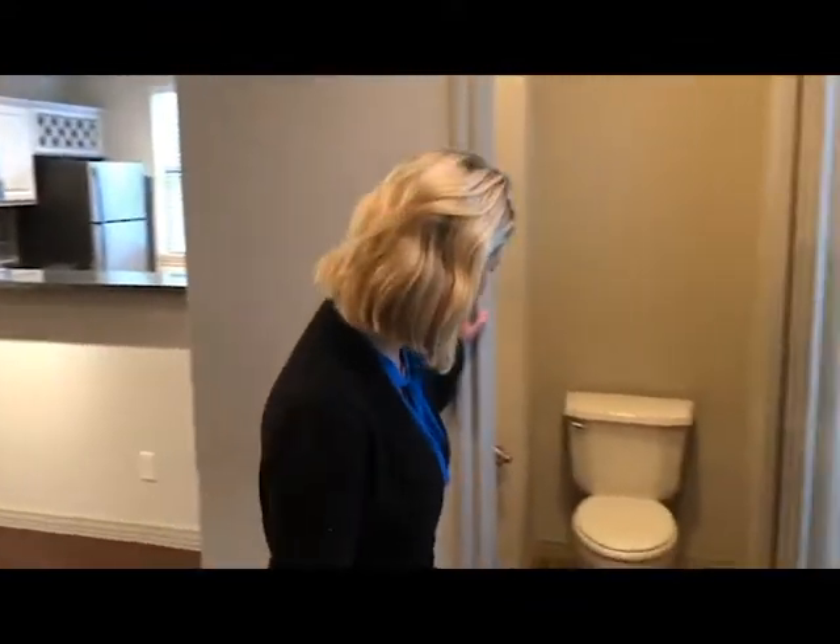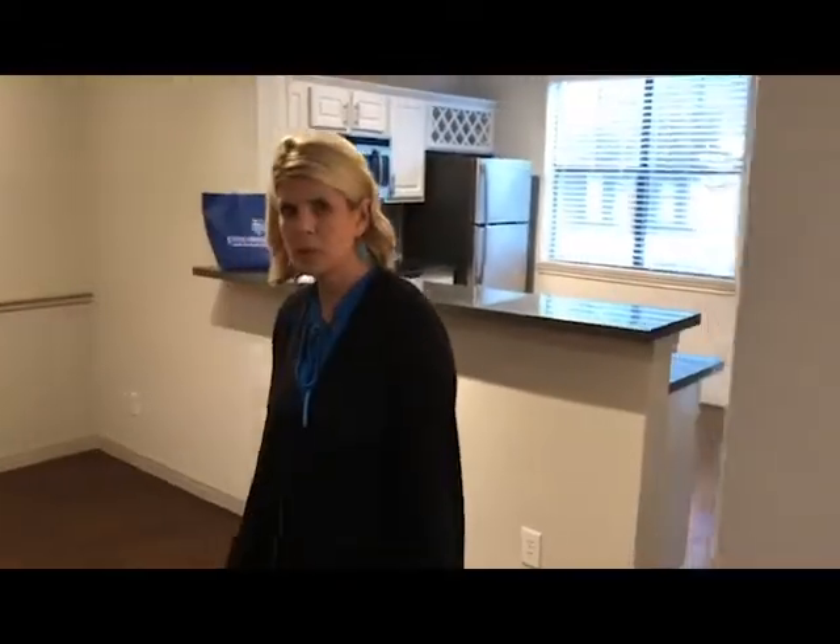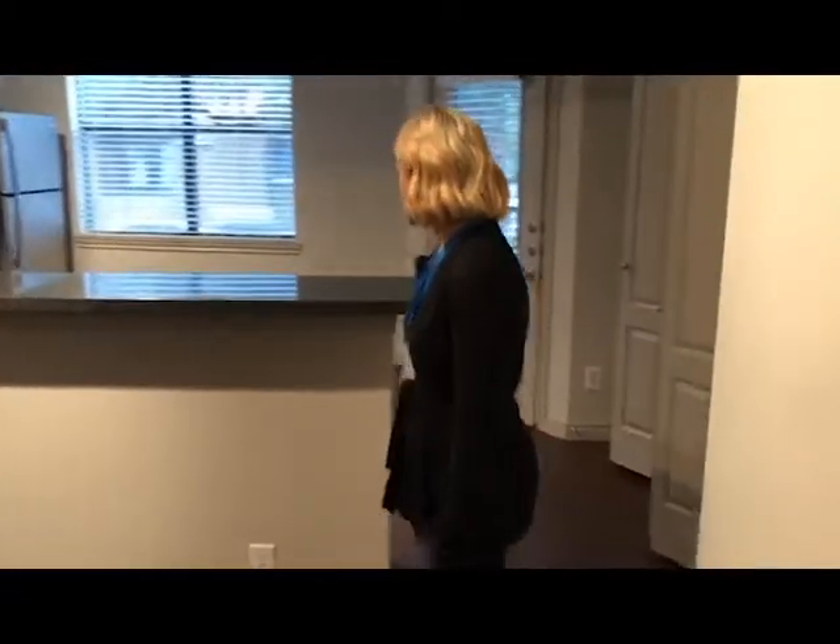Our two-bedroom, two-bath is over 1,300 square feet. You are going to see you have a nice powder bathroom off of the hallway here. This is going to open up to a nice dining room and living area.